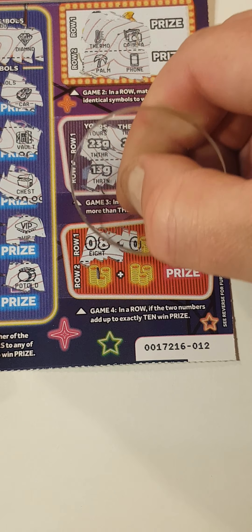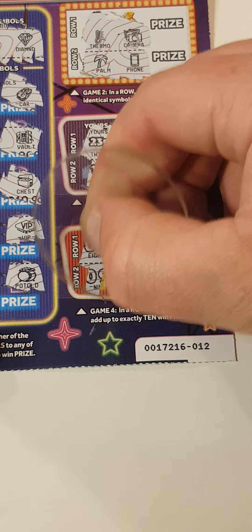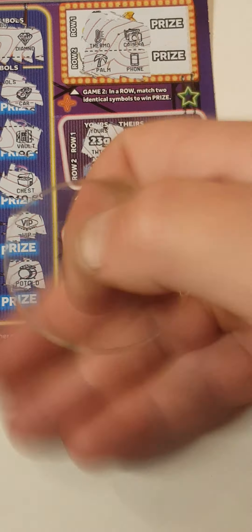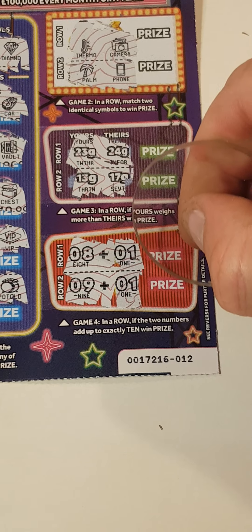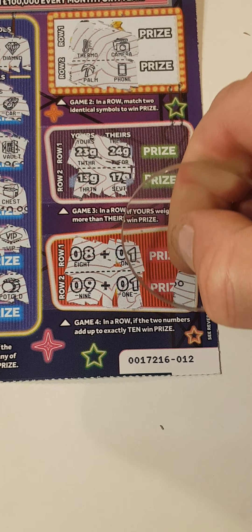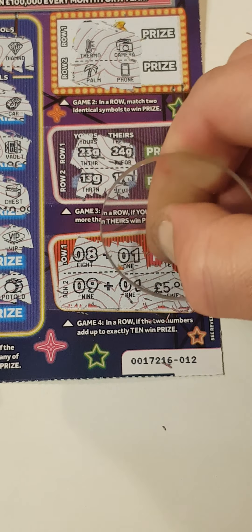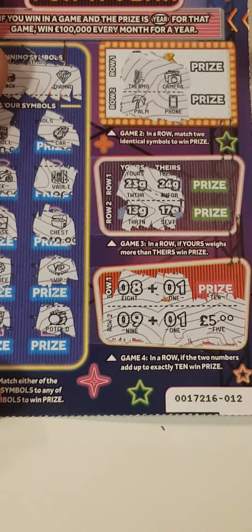We need to add up to 10 — so 8, 10, 1, 9, and 1. Yay — the last spot, we got it! We got a win. It is 4 — £5 back! So we got a win on a brand new scratch card.